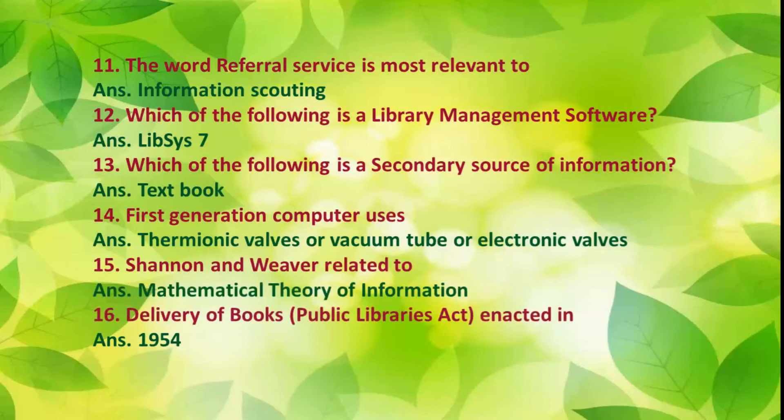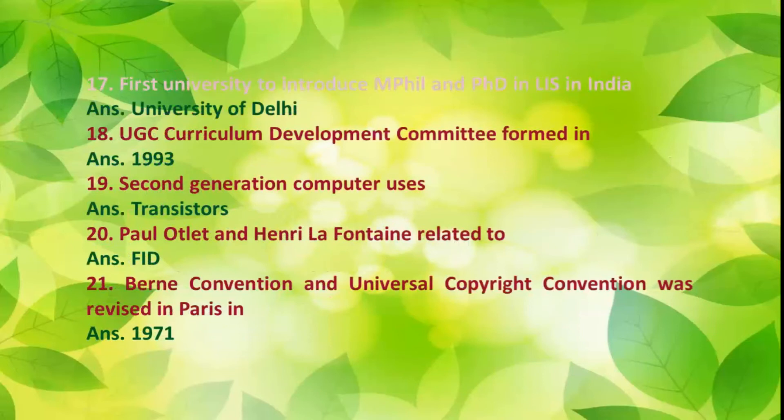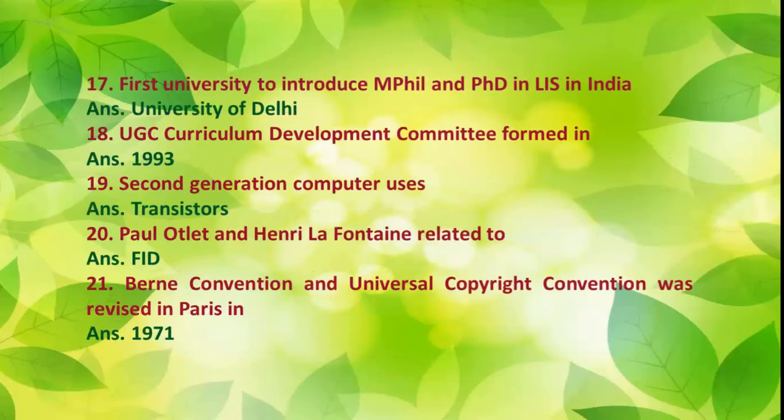Number 16: The Delivery of Books Public Libraries Act was enacted in 1954. Number 17: The first university to introduce MPhil and PhD in Library and Information Science in India was the University of Delhi.